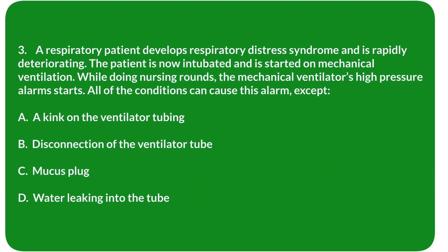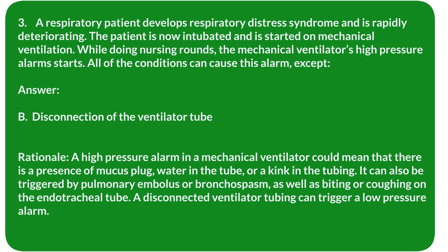Question 3. A respiratory patient develops respiratory distress syndrome and is rapidly deteriorating. The patient is now intubated and started on mechanical ventilation. While doing nursing rounds, the mechanical ventilator's high-pressure alarm starts. All of the following conditions can cause this alarm, except: A. A kink on the ventilator tubing. B. Disconnection of the ventilator tube. C. Mucus plug. D. Water leaking into the tube. Answer: B. Disconnection of the ventilator tube.